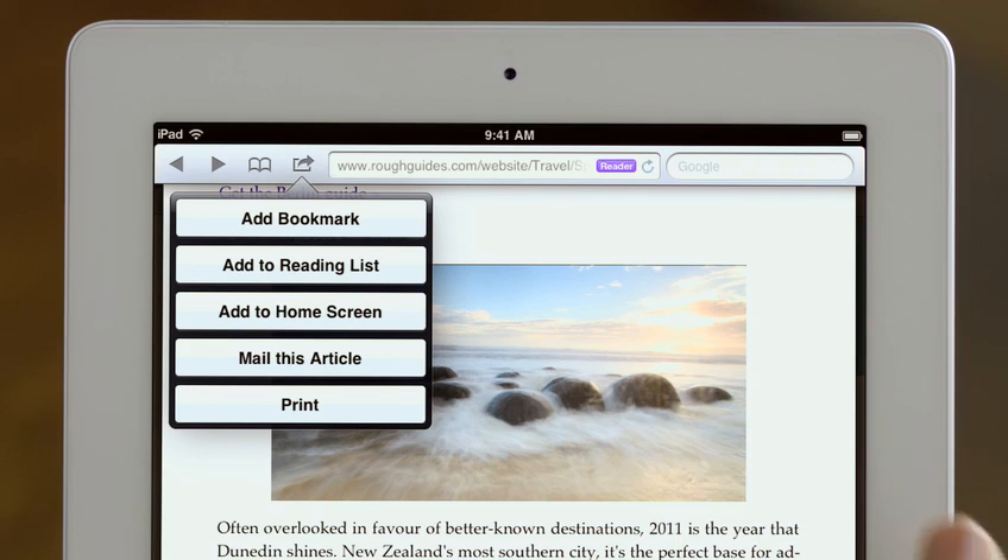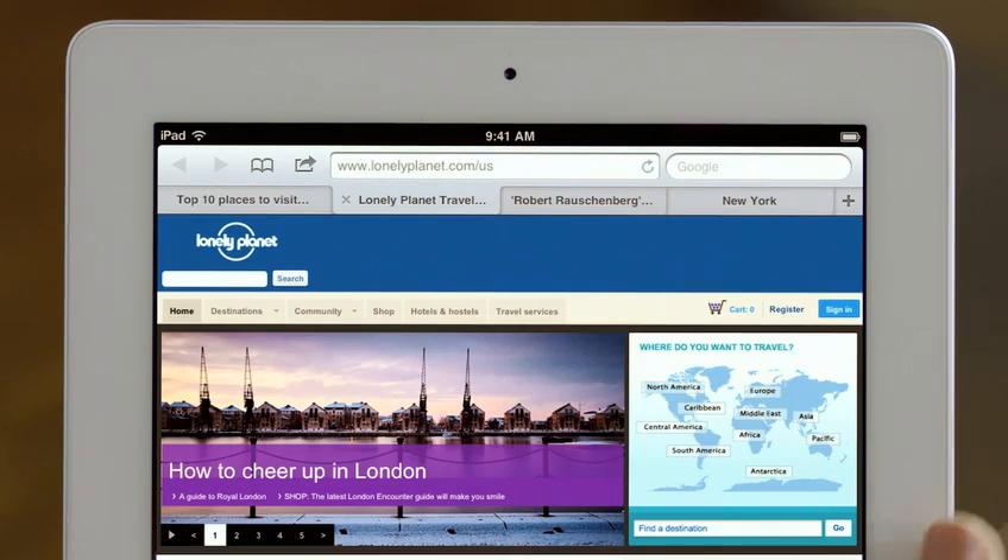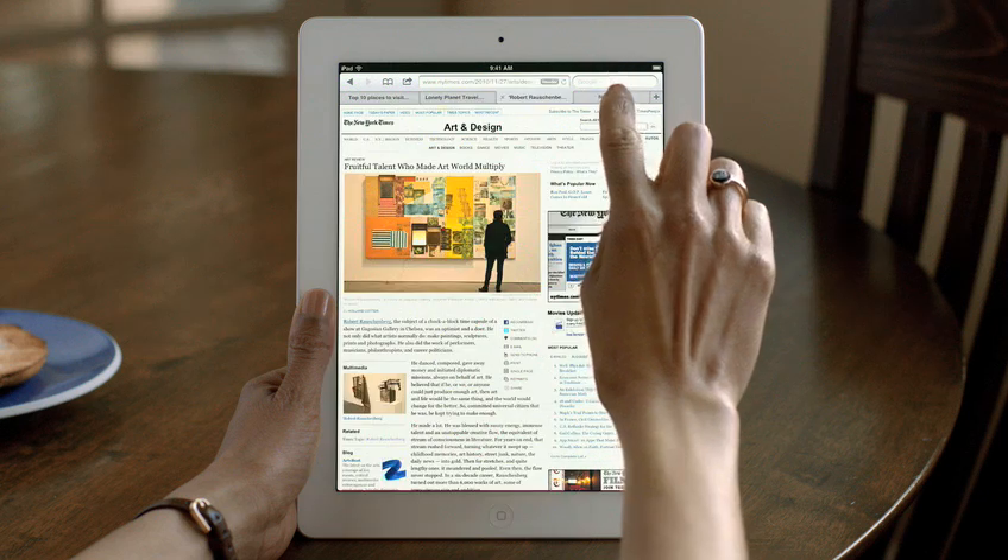The Reading List lets you save articles to read later on, and it automatically shows up on all your iOS devices. And with tab browsing, it's easy to quickly flip between multiple web pages.